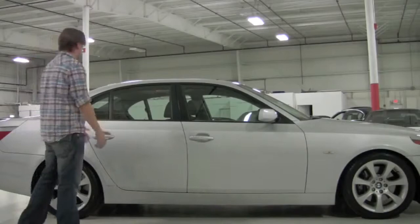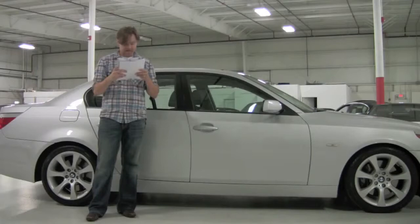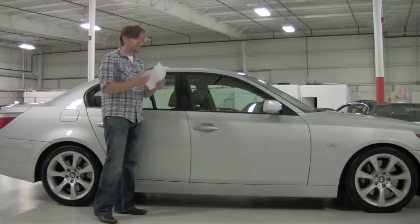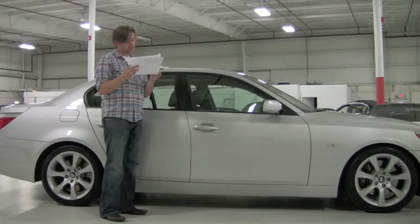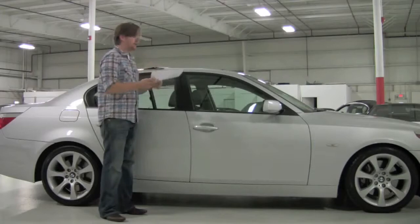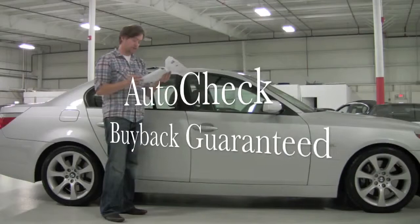There are three big pieces of information here. I have the original BMW window sticker — the car had an MSRP of $65,700. I also have the BMW vehicle history report. On there you'll find that the bumper-to-bumper warranty runs through March 27, 2010 or 50,000 miles, whichever comes first. BMW does include maintenance with the car, so brake pads and rotors are still covered and this car has gone through its maintenance. Also the AutoCheck vehicle history report shows a perfect clean history — no issues — and it does qualify for AutoCheck vehicle buyback protection. This was a leased car and we were lucky enough to have it end up in our hands.